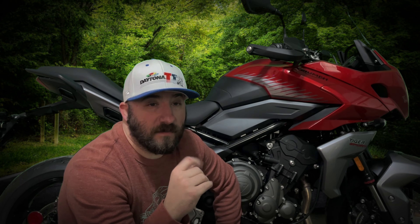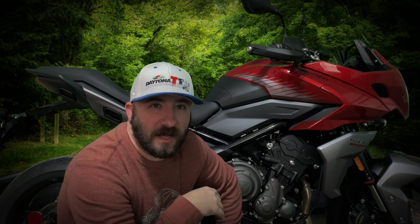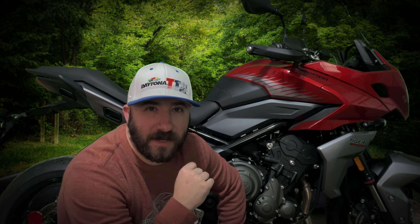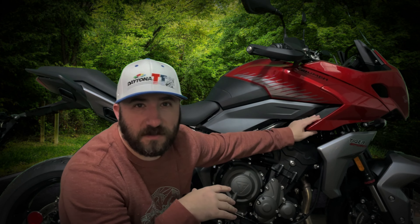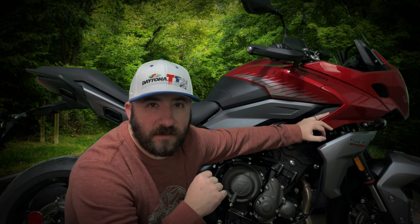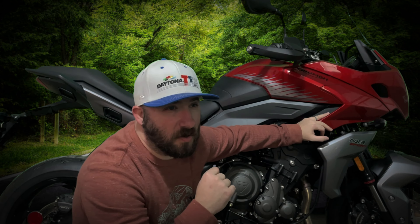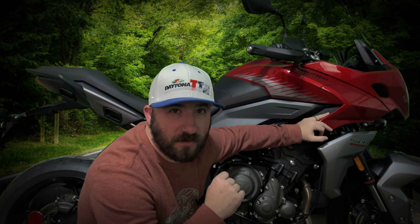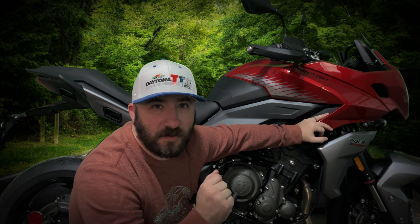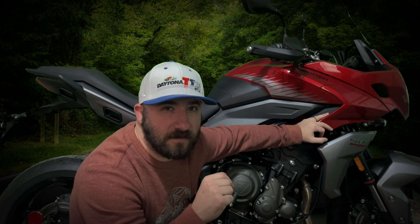I want to thank everybody for stopping by and making it to the end of the video. Please subscribe, comment, and like. I'll be making more content on this Tiger 660 Sport because it is mine. There's going to be a bunch of other videos coming soon — first ride review, long-term ownership review, and maybe some mods as well. So thanks again, and ride safe.